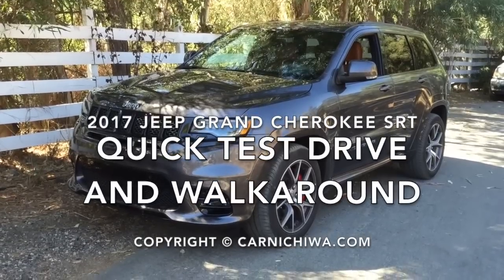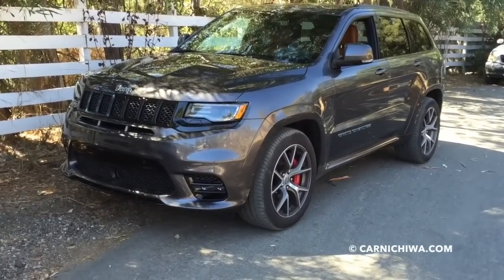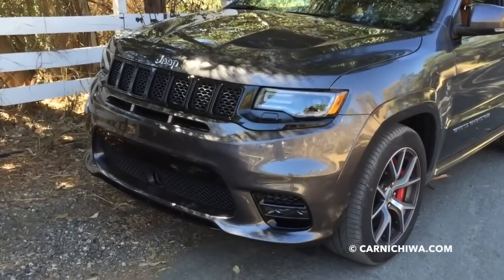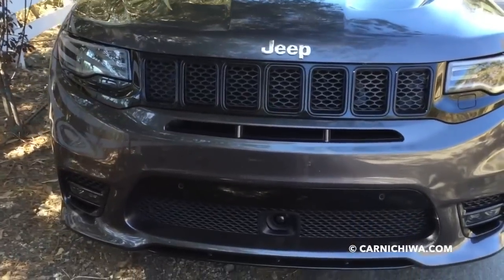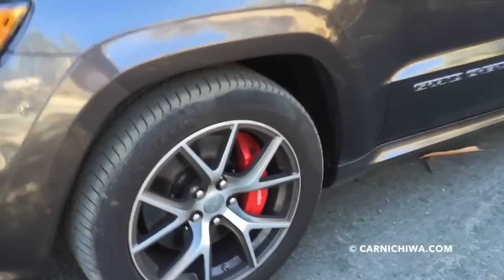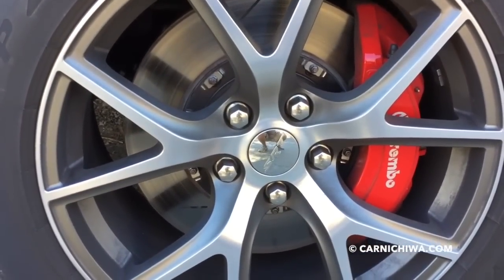We're doing a quick walk around of our 2017 Jeep Grand Cherokee SRT. It is looking really, really nice for 2017. They've redesigned the front end. It has some really meaty, aggressive 20-inch wheels. And you can see behind — Brembo brakes.